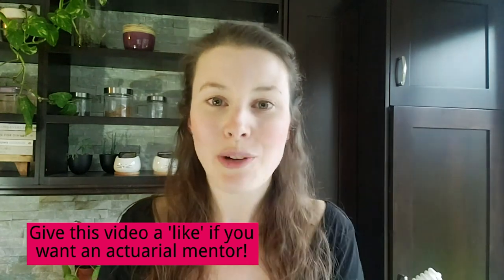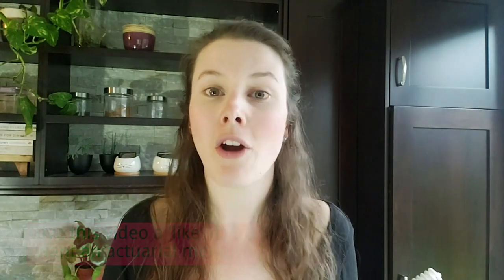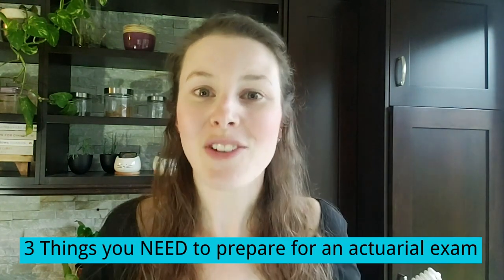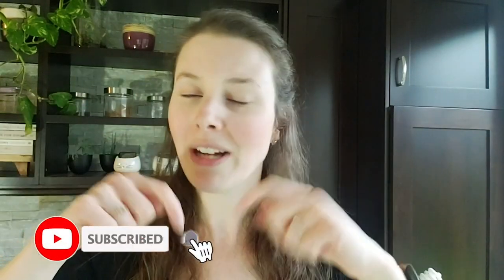If you don't have an actuarial mentor yet, make this a high priority. Give this video a thumbs up if you want an actuarial mentor, and make sure you go find your mentor so you can get through your actuarial journey faster and reduce the amount of stress and time you spend on your actuarial goals. Next week's video is going to be all about the three most important things you need to prepare successfully for an actuarial exam, so make sure you subscribe and turn on notifications so you don't miss it. See you then — bye for now!